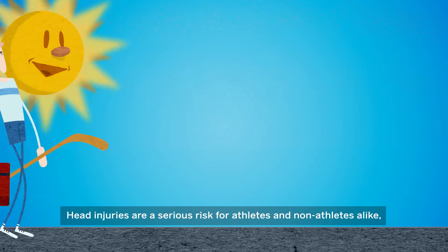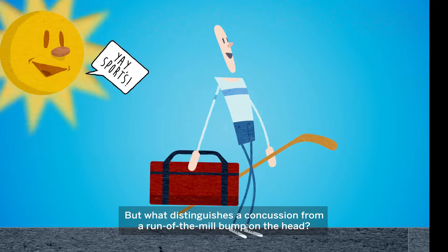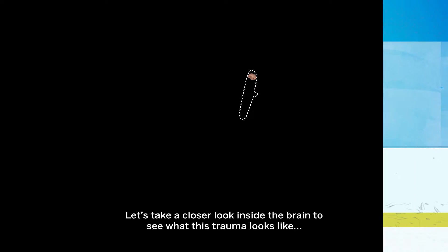We know head injuries are a serious risk for athletes and non-athletes alike, but what distinguishes a concussion from a run-of-the-mill bump on the head? Let's take a closer look inside the brain to see what this trauma looks like.